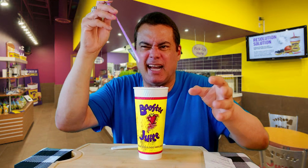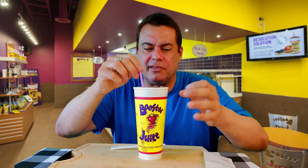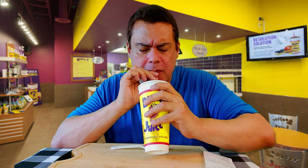I need to dig in all the way, so I better use the straw. Let me see — oh yeah! It really cools me down, it really gives me a cool down.